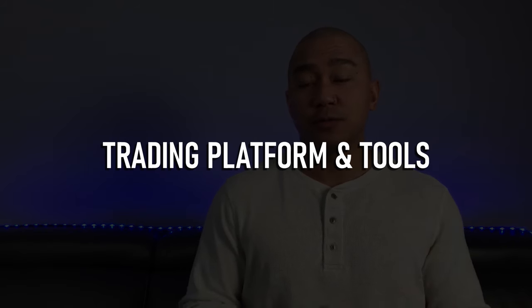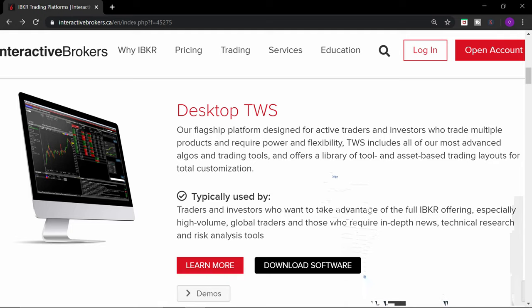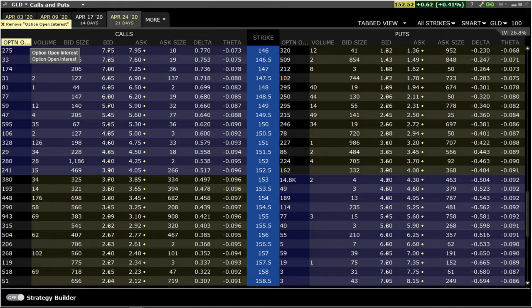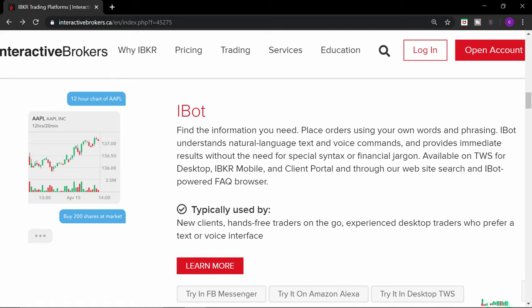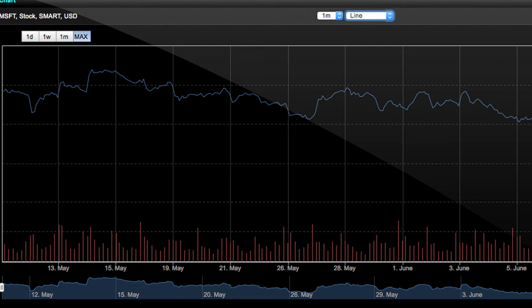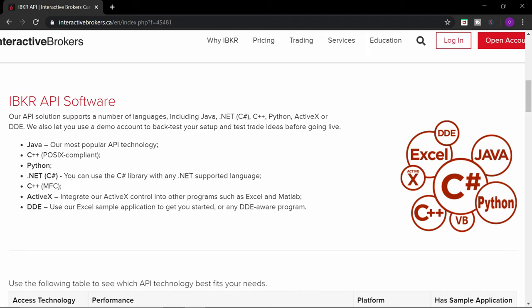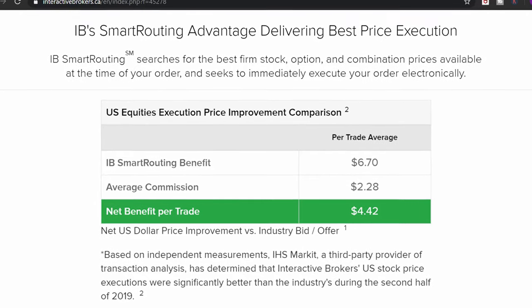Pro number five: trading platforms and tools. Interactive Brokers offers six trading platforms. Client Portal, an easy-to-use web-based platform. Trader Workstation, also known as TWS, their flagship platform software designed for active traders who require power and flexibility. IBKR Mobile, a mobile trading app for traders and investors who like to trade and manage your account on the go. iBot, for traders who prefer a text or voice interface, available on all the other platforms. IBKR Web Trader, another web-based platform with a simpler interface than TWS. And they also have APIs for traders and investors who want to write their own trading software. All of these platforms can use IB Smart Routing, which gives you the best price execution — and for a day trader, this can be one of the most important factors.